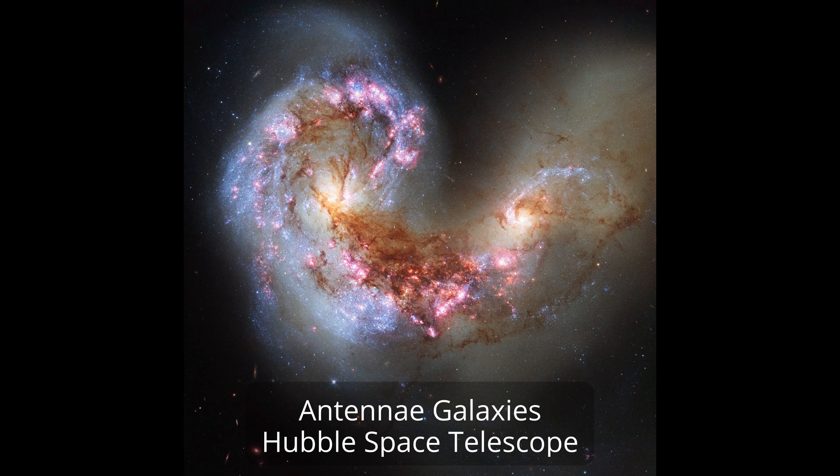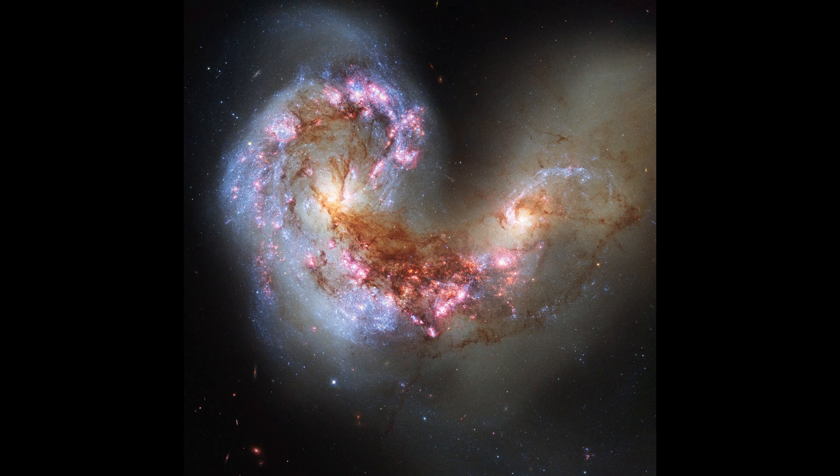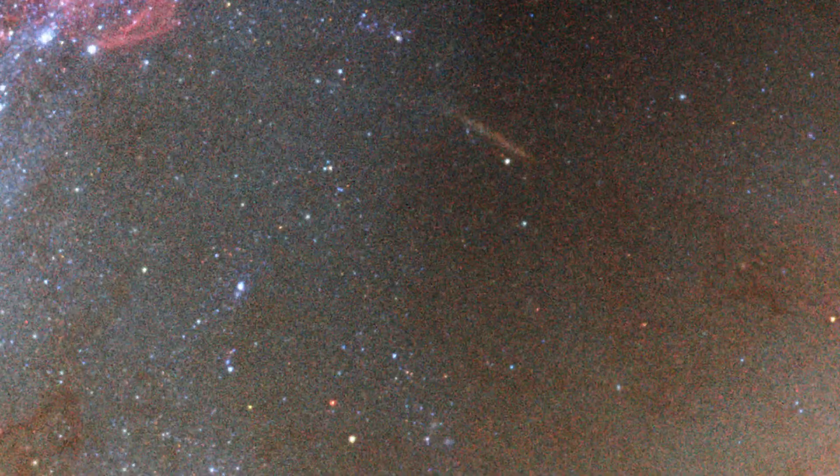Sometimes globular clusters can have two or more distinctly aged populations of stars. It is believed this is likely to occur when a globular cluster orbits into a cloud of molecular gas, spurring new star formation. We can see this happening around the Antenna Galaxies, where two galaxies are merging, and in the chaos of churning galactic tides, gas clouds are strewn about and orbiting globular clusters are running into them, forming new stars or even merging with one another.